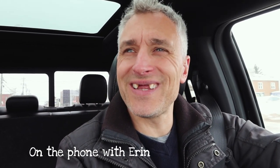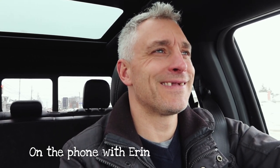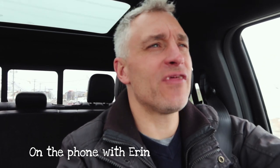Does it bother you? Do you find it odd that I don't have teeth this week? No, I'm used to it. I'm used to you not having them. What do you think the general public thinks? I'm sure most of them find it funny.